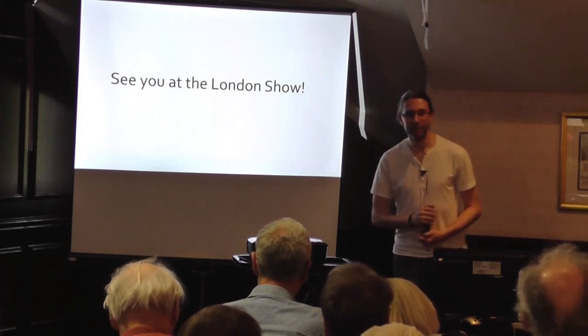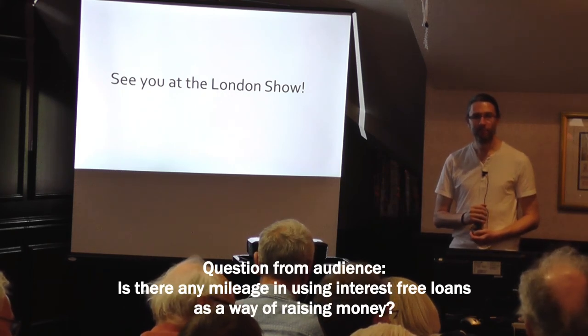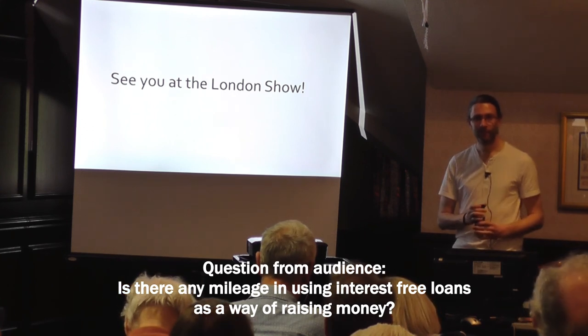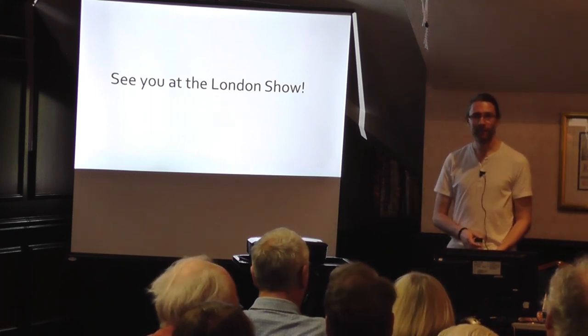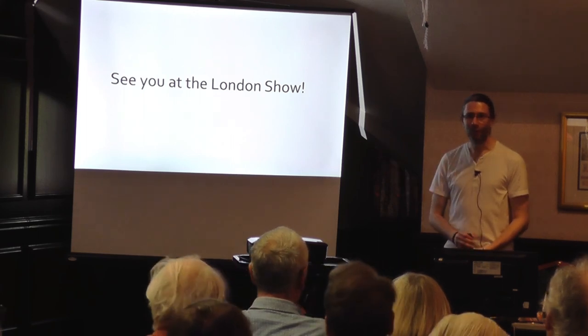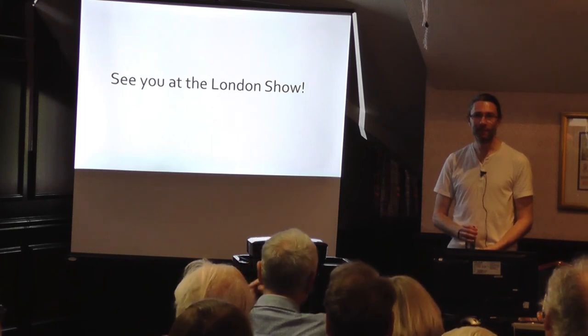Question on the same note: is there interest in interest-free loans as a way of raising money? We'd have to think about the legalities and whether we'd end up having to sort things out with the financial services authorities. It's an interesting idea though.